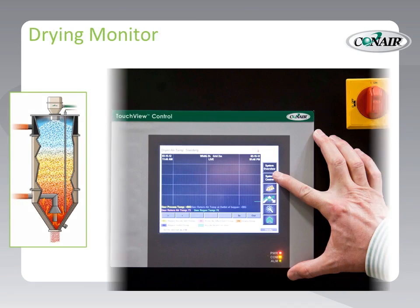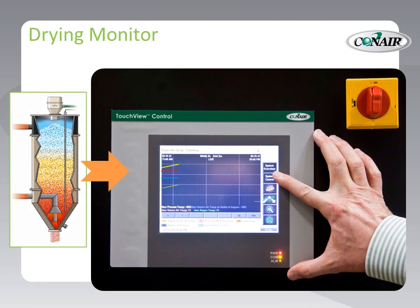The central dryer can also be used as a central monitoring station for Conair's exclusive drying monitor, providing early warning of drying variations as well as trending reports of each hopper's temperature and airflow profile, closing the loop on quality preconditioning.